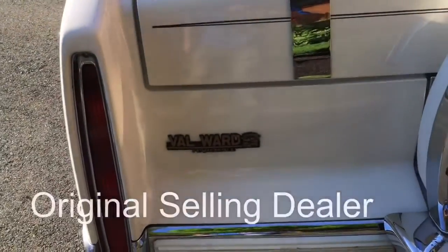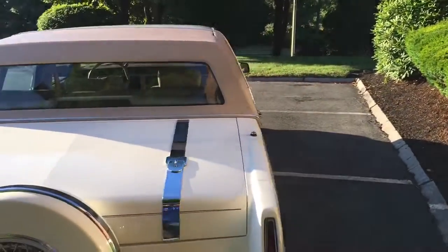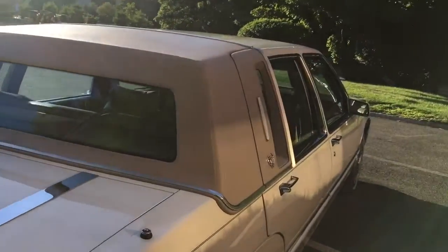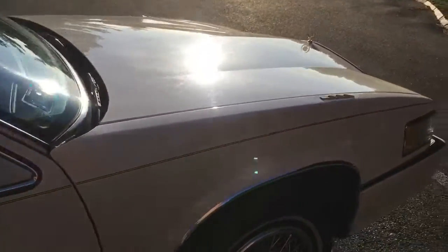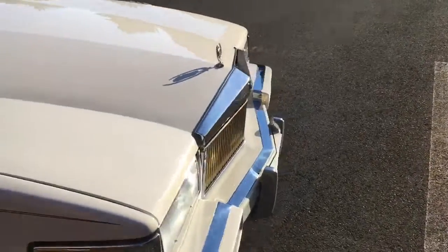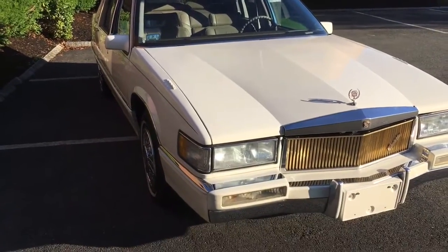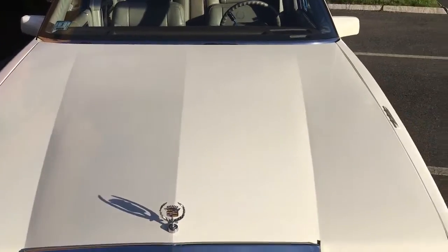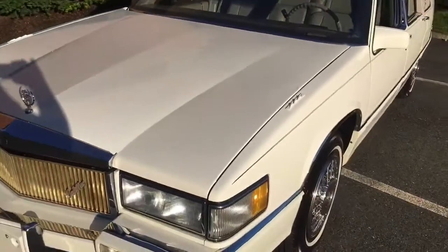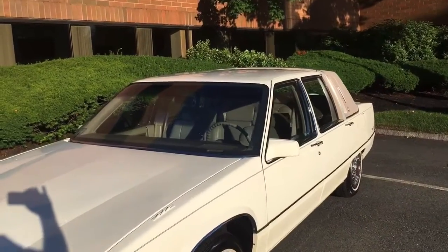It was originally sold from Valwood Cadillac in Fort Myers, Florida. Absolutely gorgeous automobile — this one's dressed up just right. Beautiful hood ornament also. Look at the paint, it absolutely gleams. You don't see many of these out there in this condition. A lot of them were basically used and abused.